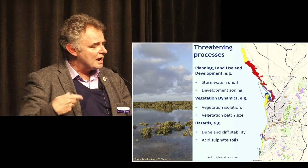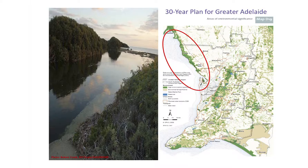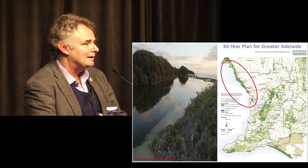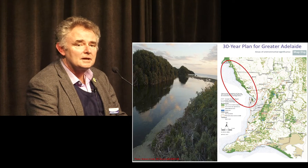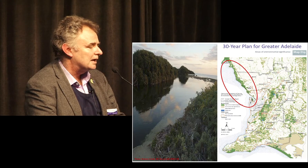By having that statewide approach to the Coastal Conservation Assessment, we were able to really influence the Greater Adelaide Plan. The area north of Adelaide originally in the draft plan was a brown development and mining zone. In the plan that was released, it's actually a green environmental area of environmental significance. That's a real good change that comes about by planning and having good data to back up planning decisions.